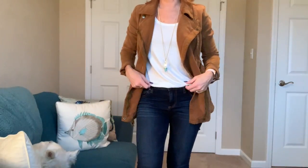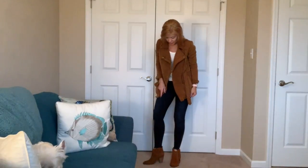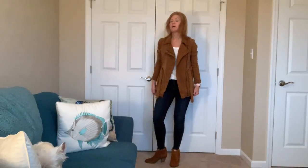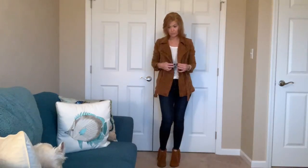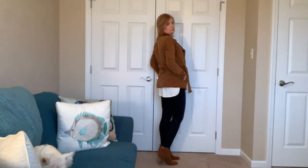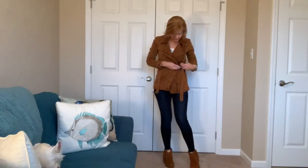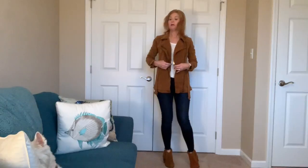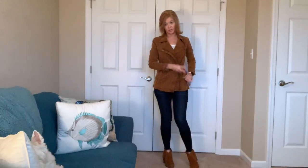I did do a front tuck in this top because it's very much like a tunic style top, so I have it hanging out in the back. My jeans have a raw hem — other than that there's no distressing. I really like this jacket — it's actually fully lined and has some weight to it. It does have a belt and ties and has a moto style to it, but it's a little bit longer. It does snap and zip and I can tie it if I wanted to, but I think I'll just leave it open most of the time unless I'm going outside.